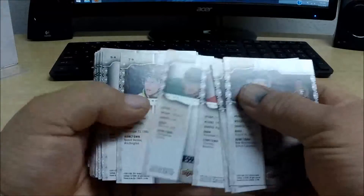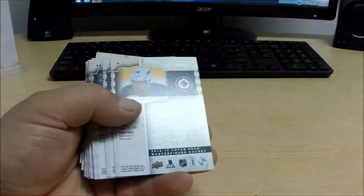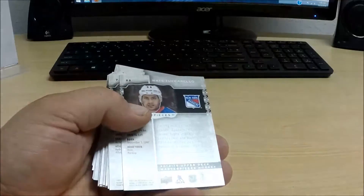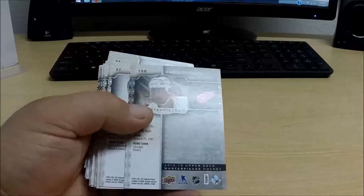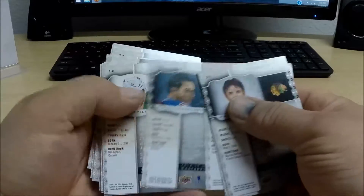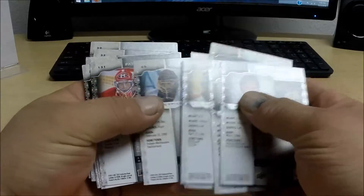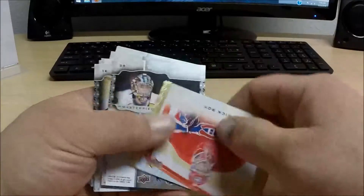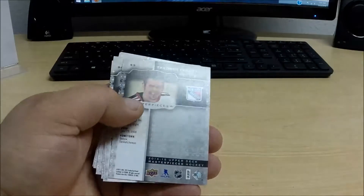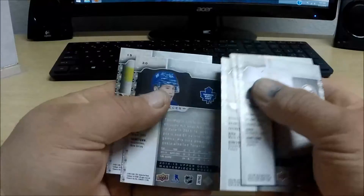And a last bit here. Short print for the Rangers: Mark Messier. Short print for the Penguins: Sidney Crosby. Short print for the Red Wings: Chris Chelios. Short print for the Canadiens: Patrick Roy — my bad. Short print for the Rangers: Marc-Andre Fleury. And that is all.